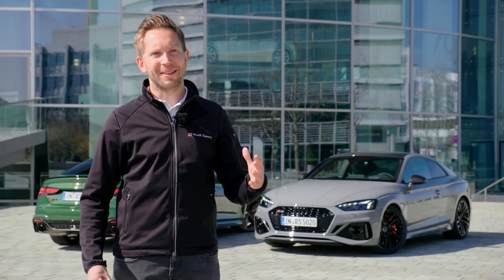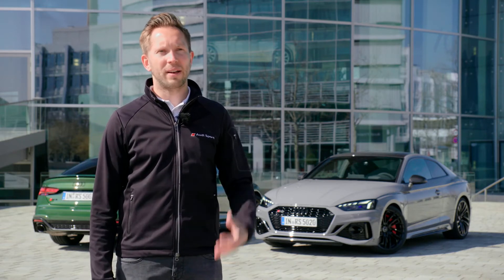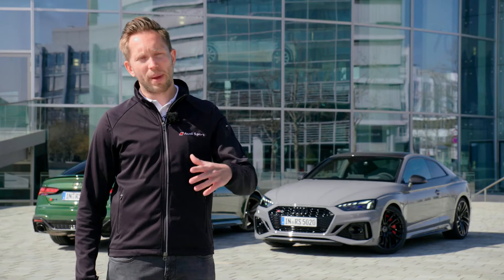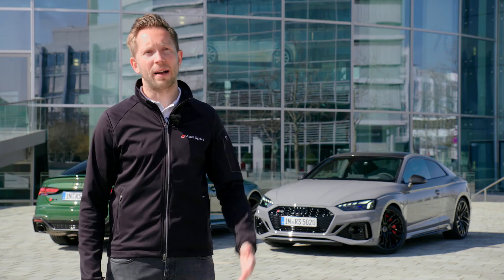So we cannot talk about the A5 and RS5 getting closer together — we still have a very, very RS-specific car with the RS5 PI. And of course, there is one very important thing to mention: only the RS5 family has the really important design feature of wide wheel arches. Compared to the normal A5, the RS5 family got wider wheel arches at each side — we're talking about 15 millimeters wider on each side compared to the normal A5 family.